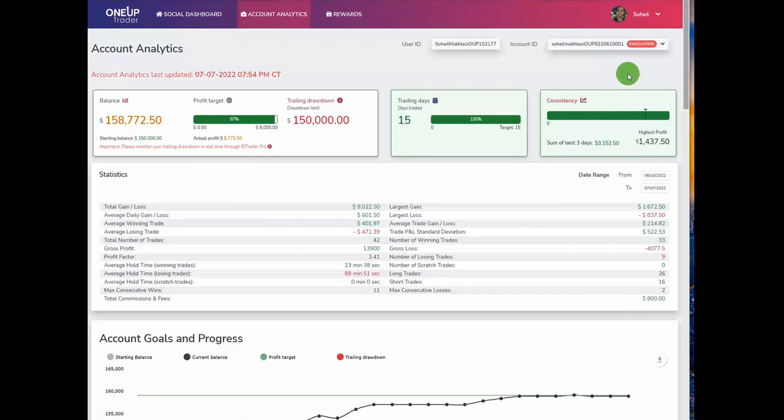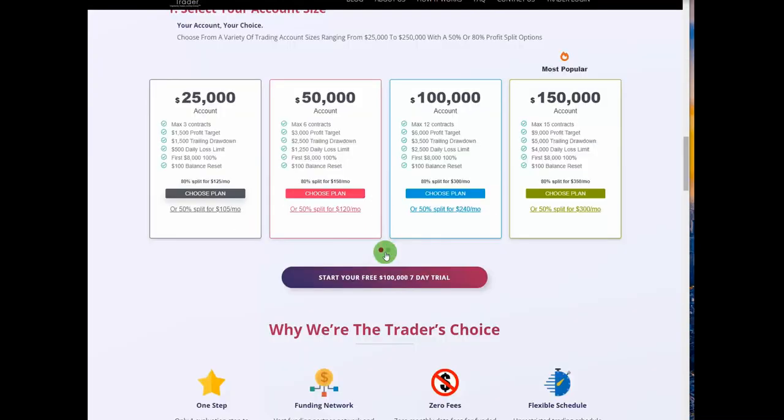Hello everyone, I'd like to share a few trades posted on July 7th by our graduate students and global instructors. Sam posted a summary of his combined on YouTube, so you can refer to that. He made $9,000 and passed the $150,000 combine. Congratulations Sam, and thanks for the detailed explanation, which is very useful for traders looking for funding and a consistent trading system.